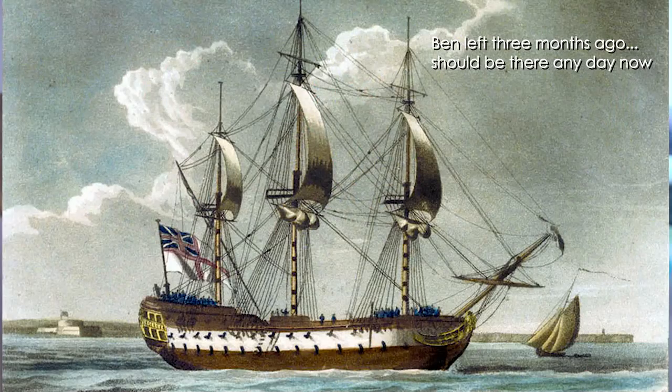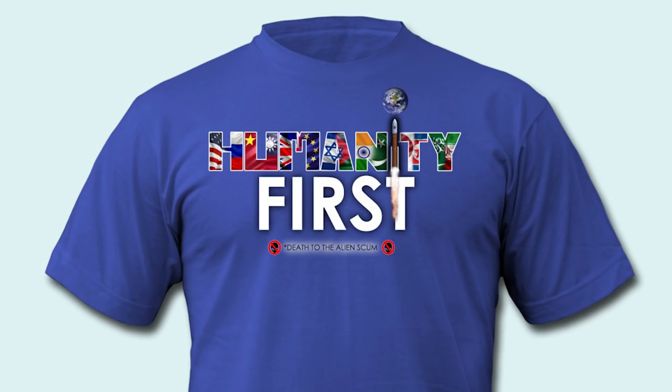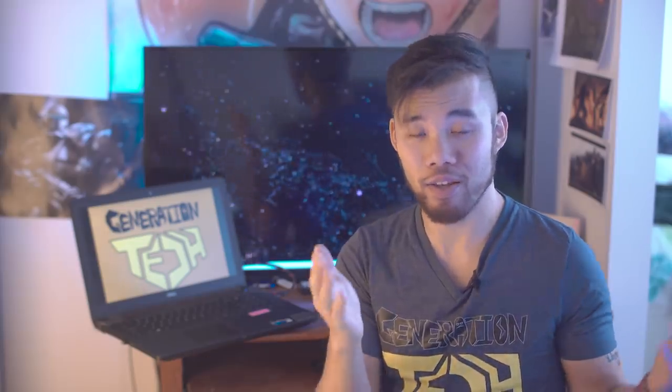If you hit that subscribe and notification button, we'll let you know as soon as we do, because we are actually sending Ben to the UK so he can see the movie before everyone else. In other news, we recently gave away a bunch of t-shirts to our top Patreon supporters, and one of them — Josiah — decided he wanted to give away his to you guys, so we're going to match him and give away two t-shirts. Just like us on Facebook and we'll randomly select winners within the next week.